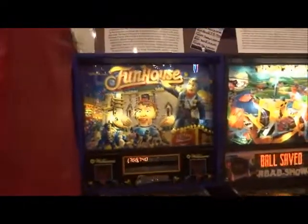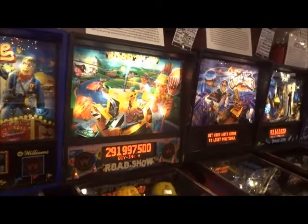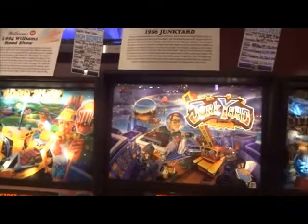Now we go on to the good ones. We have Williams' Fun House, 1990. Next to that, Roadshow, 1994. Both having the comical faces. Then we have Dunkyard, 1996.